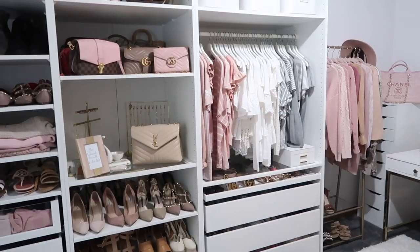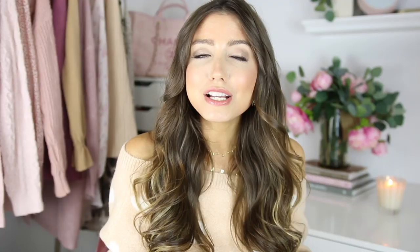Today I'm going to be sharing a bunch of tips to clean out your closet and help you make decisions on what you should and shouldn't keep. I personally am doing a major closet clean out — I've been wanting to do a little refresh even with the decor, so I'm going to take you guys along that process today.